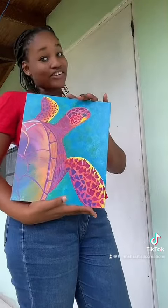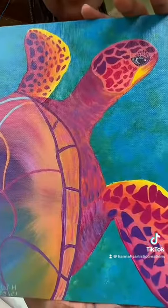And then this one here is a painting of a turtle I did, and it's called Treasure. So here it is.